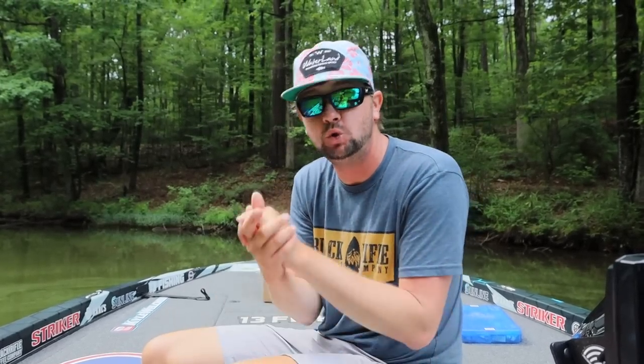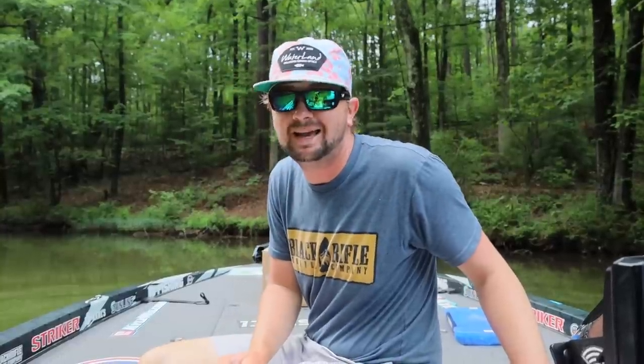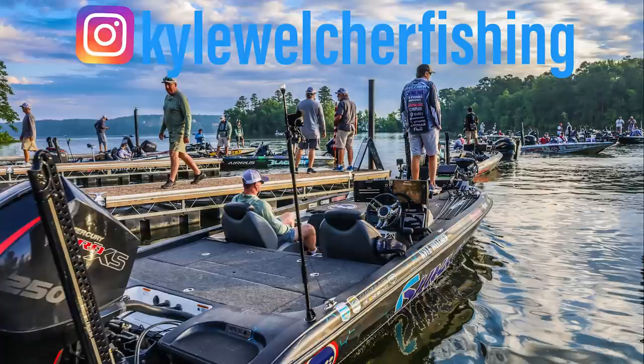Those are my top five summertime baits. Leave me a comment below — let me know what bait you absolutely cannot go fishing without in the summertime. Your list might be a little different than mine depending on where you fish. You can get almost all of these baits at Shop Carl's. I appreciate y'all watching — that's my five summer baits that are always in the boat.